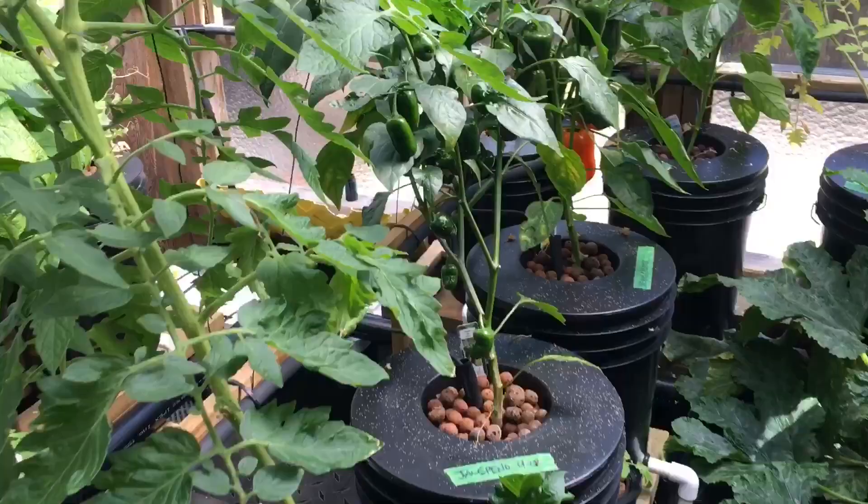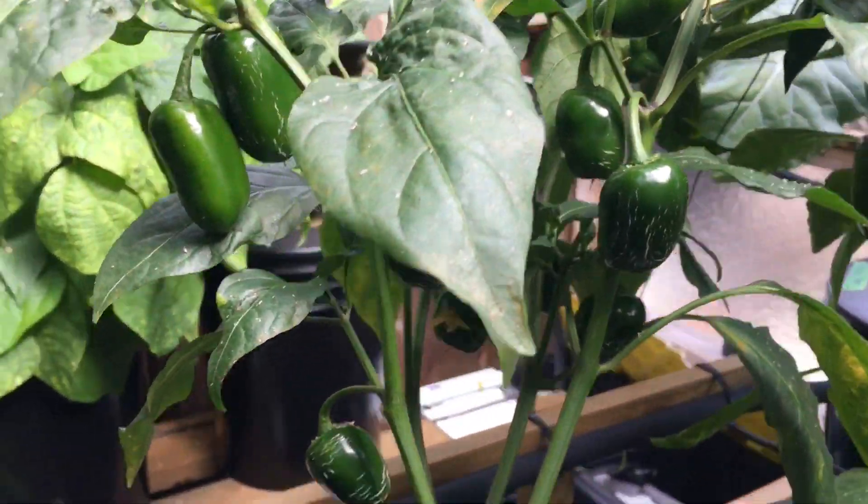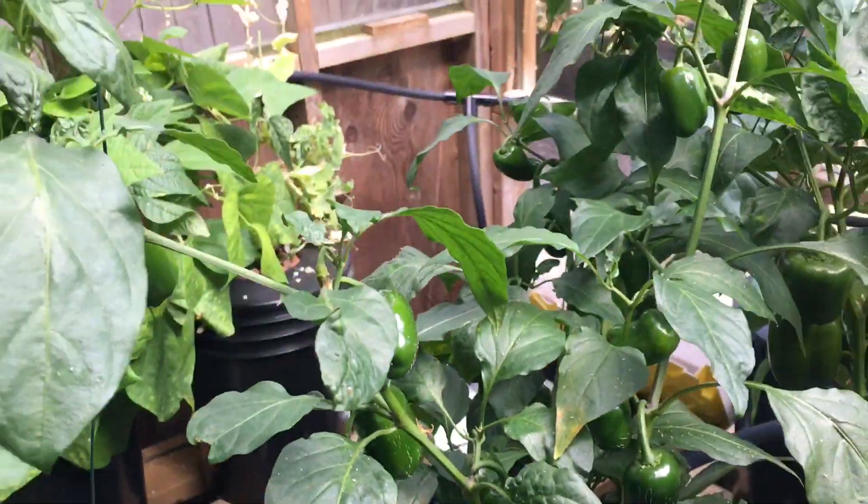I had some jalapenos too. A couple of them fell off, so I've been eating those — had some for breakfast. Not too hot yet, but pretty tasty.